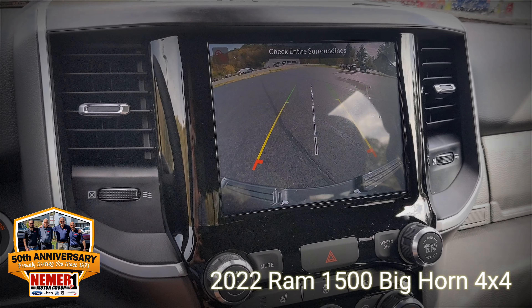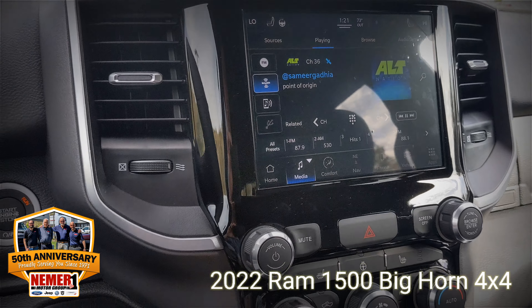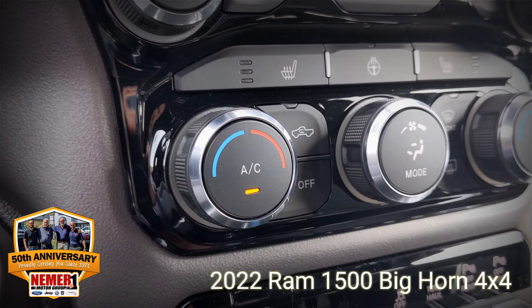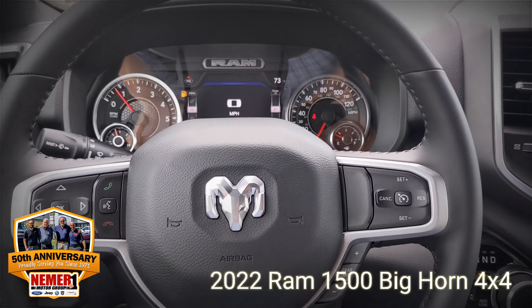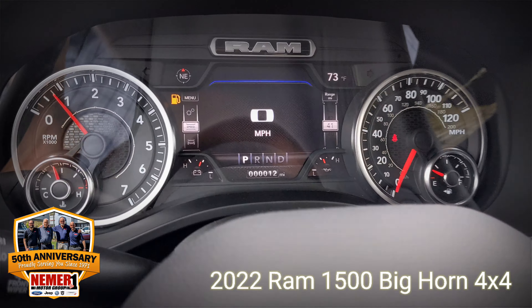You can see the Sirius XM radio there. So again, not something you would think about in a truck necessarily as a must-have feature, but once you have it, I think you're going to love it. Check this out at NehmerCJDR of Saratoga.com. Thanks for watching.